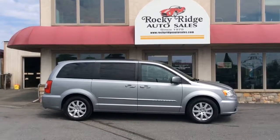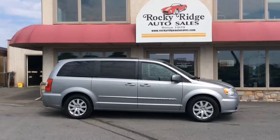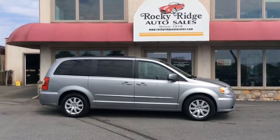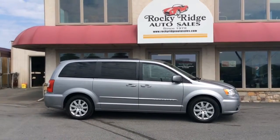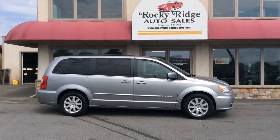Hello and welcome to Rocky Ridge Auto Sales. We are a used car dealer located in Ephrata, Pennsylvania. We have been in business since 1979 and we specialize in selling late model, low mileage used cars, trucks, and SUVs. We sell all of our vehicles at our low, no hassle market driven prices, so you know that you're getting our best price right up front. We're just a one price store.